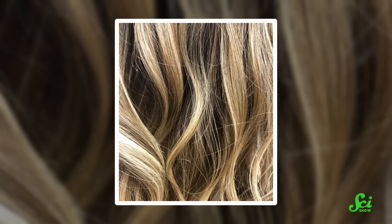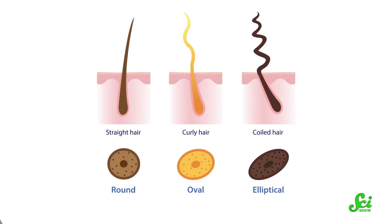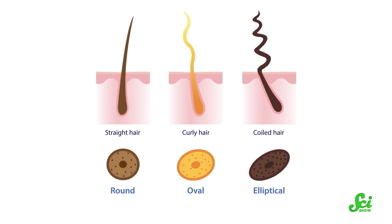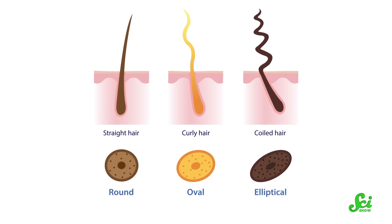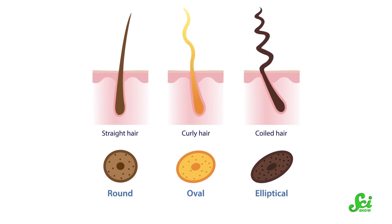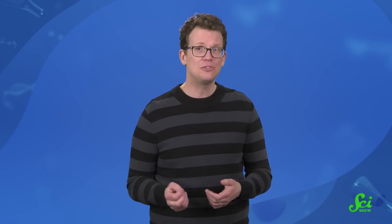Exactly how chemotherapy kills cells depends on the kind of treatment, but it's often due to DNA damage activating a protein called p53, which is kind of like a self-destruct switch for the cell. If this happens to enough of the hair cells in the follicle, it can either slow down or completely shut off hair production. This seems to be the origin of alopecia and of chemo curls.